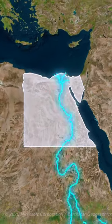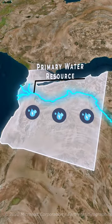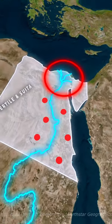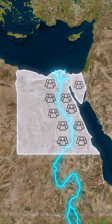The answer behind that is the Nile River. This river is the primary water source in the region. The Nile Delta and the banks along the river are fertile and suitable for agriculture, which supports a large population due to food resources.